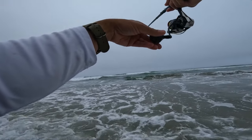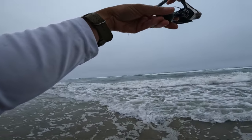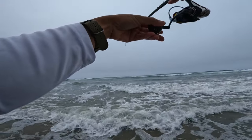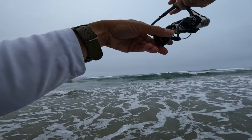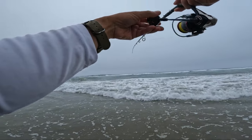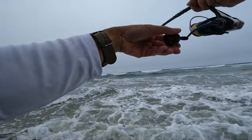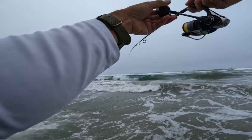I'm just throwing it out there, kind of letting it hit the bottom and just dragging it. Feeling the bottom, making sure I get some sand or whatnot, just so I know it's on the bottom. I've got that foot to foot-and-a-half leader on there so it's floating above that. That last one hit pretty hard — could be it was a bigger fish. Let's see if we can get another decent sized one.